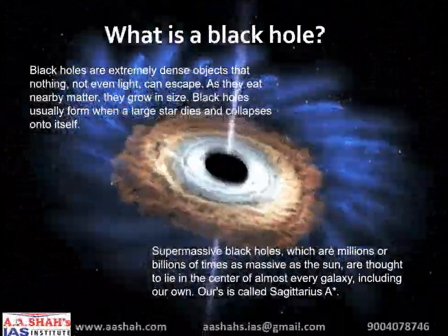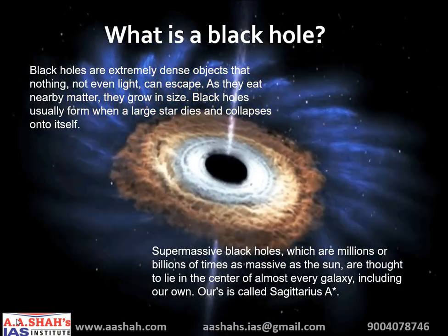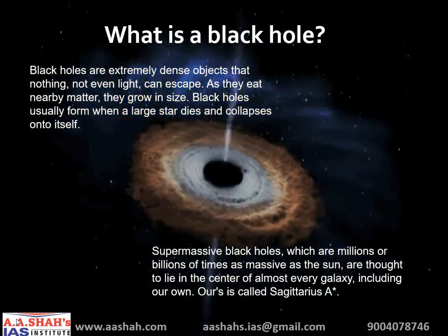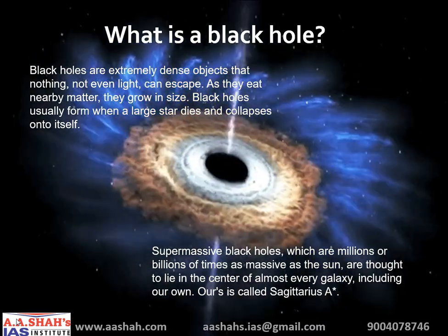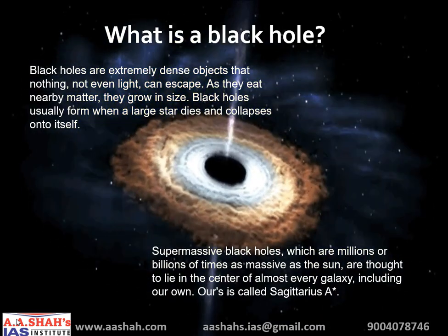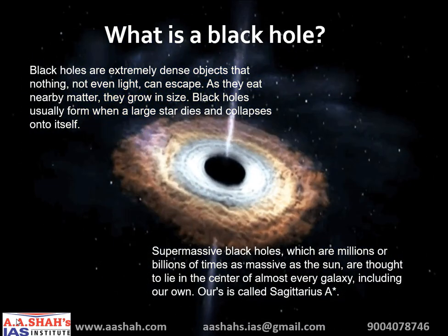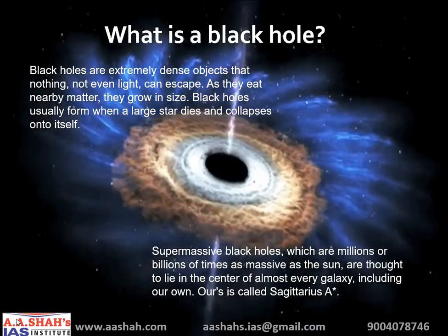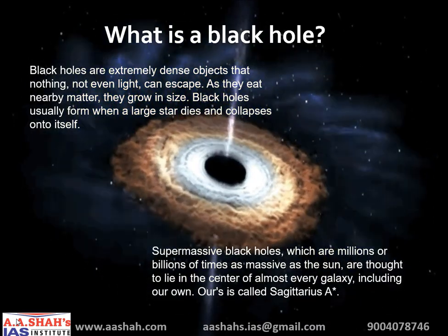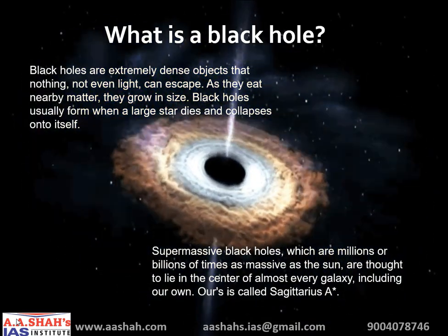Let us now first understand what a black hole is exactly. Black holes are extremely dense objects that nothing — not even light — can escape. As they eat nearby matter, they grow in size. Black holes usually form when a large star dies and collapses onto itself. Supermassive black holes, which are millions or billions of times as massive as the sun, are thought to lie at the center of almost every galaxy, including our own. Ours is called Sagittarius A.